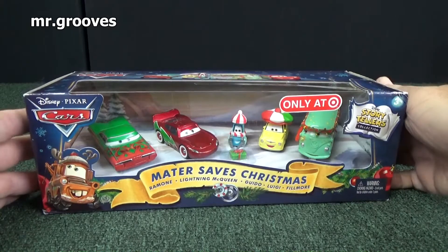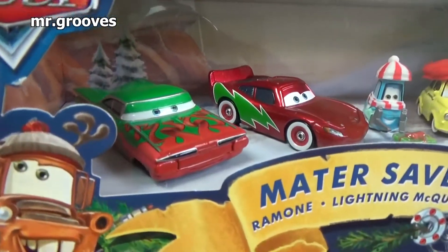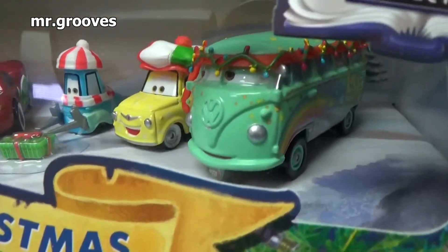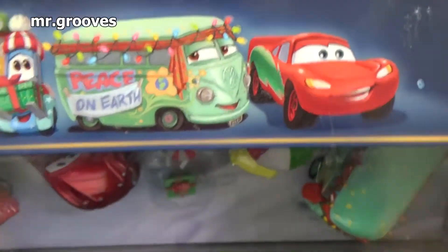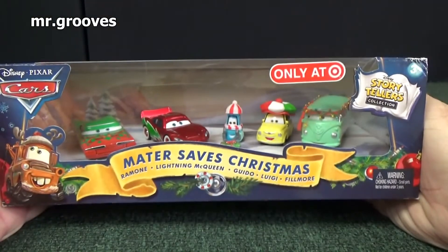Even Disney Pixar Cars had sets. This one was all right — not my favorite Disney Pixar Cars Christmas holiday set. But as you can see, all of them have holiday decorations. I'm not a big fan of the pitties, but it's nice to get unique designs. And Fillmore with his Christmas lights as a bandana — that was pretty creative thinking.